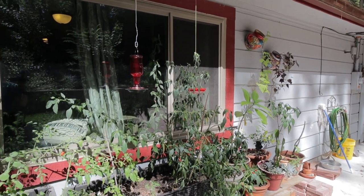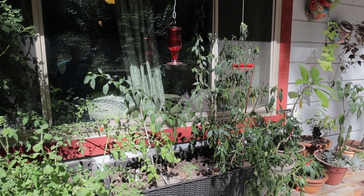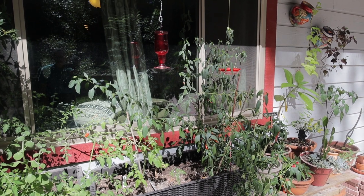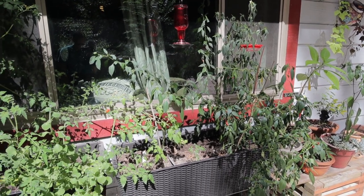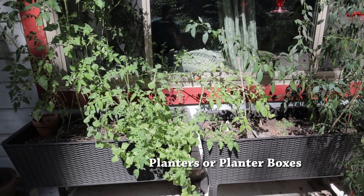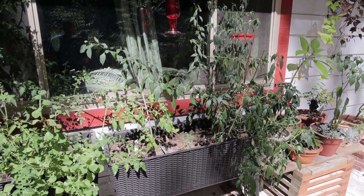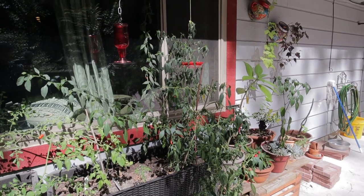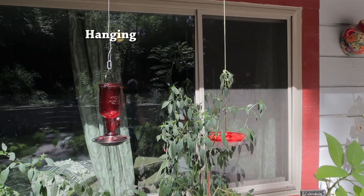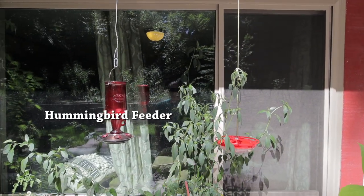As you can see, we have some plants here in the backyard — the backyard is the area behind the house. Here we have some plants that are in planters, or planter boxes. We have some tomato plants and also pepper plants. But we also have here, hanging in the back of the house right outside the back window, we have two hummingbird feeders.